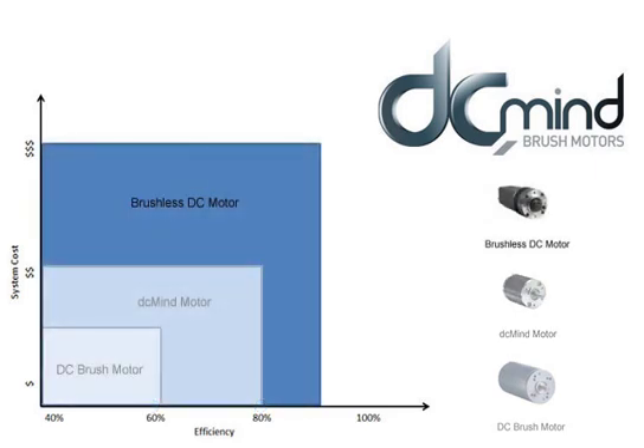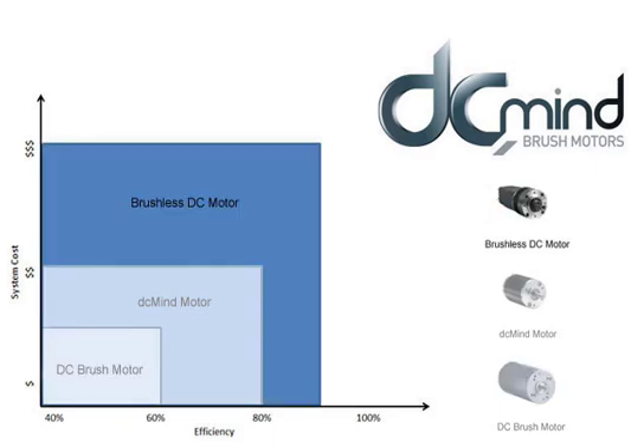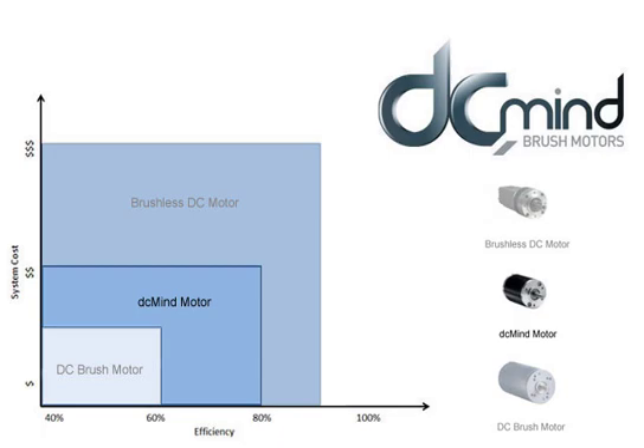One of the major downsides to brushless motors is overall system cost. At two to three times the cost, a brushless system — including motors and electronics to operate them — can easily absorb a project's budget. However, as we have shown here, DC Mind gives many of the features of a brushless system with the ease of use of a brush system at a much lower price point.